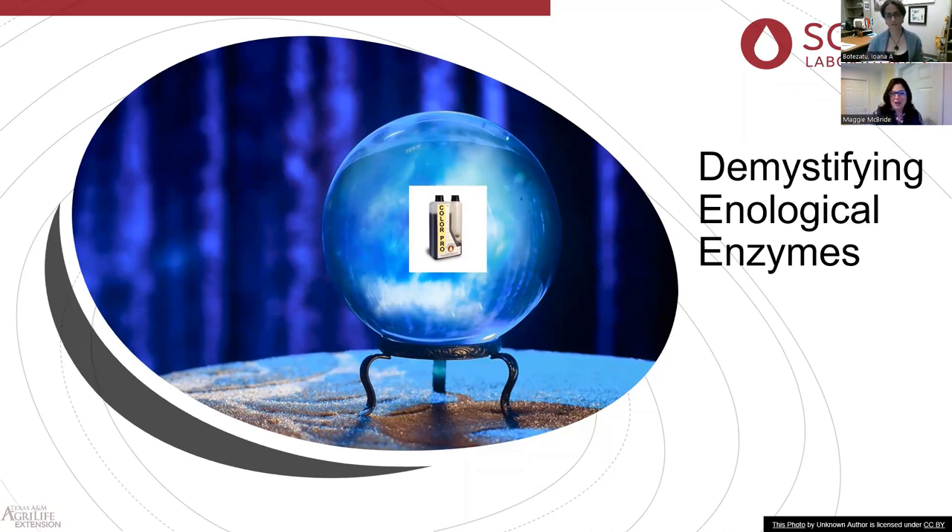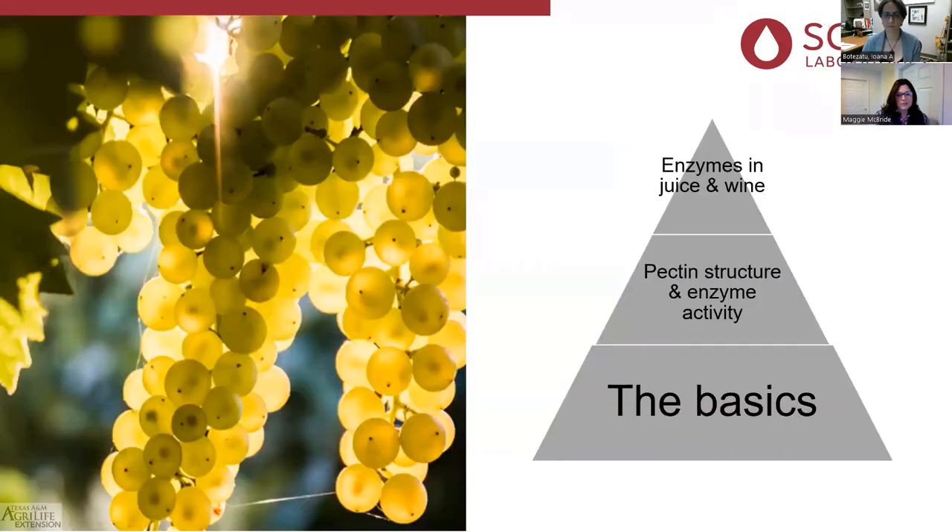Once we picked another lot to do the trial on, I saw some differing results and saw what enzymes can do for us. My goal today is to demystify what enzymes are so that everybody has a good understanding of where to use them, how they work, and why they're choosing certain enzymatic profiles. We'll start with our foundation — the basics.